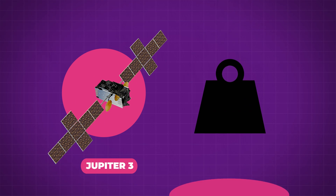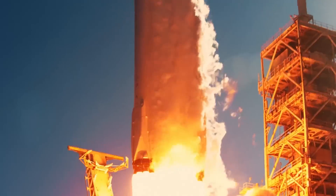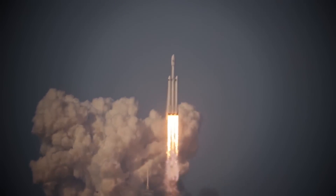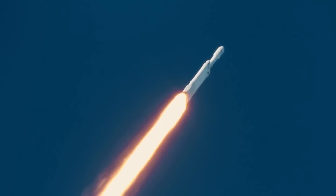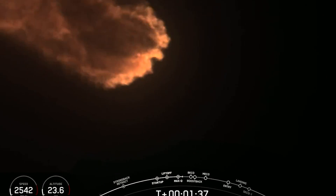Coming in at a whopping nine metric tons of load, there aren't many rockets that could get the Jupiter-3 into orbit, much less geostationary. But that's what Falcon Heavy was built for, and it did the job, even if it had to use all the fuel in its central booster — so no recovery for that one.